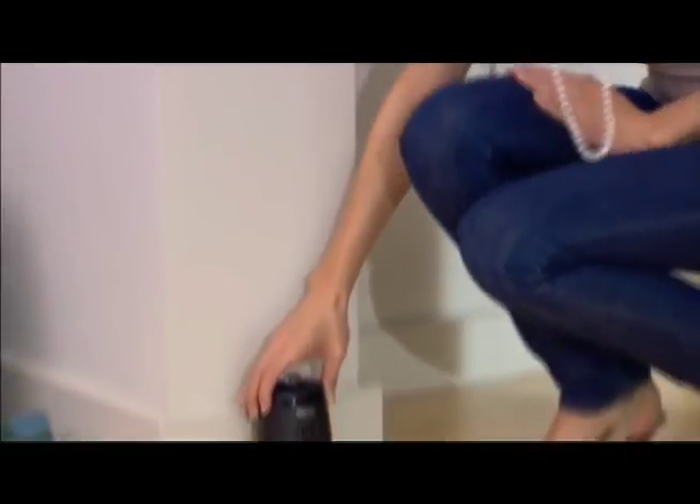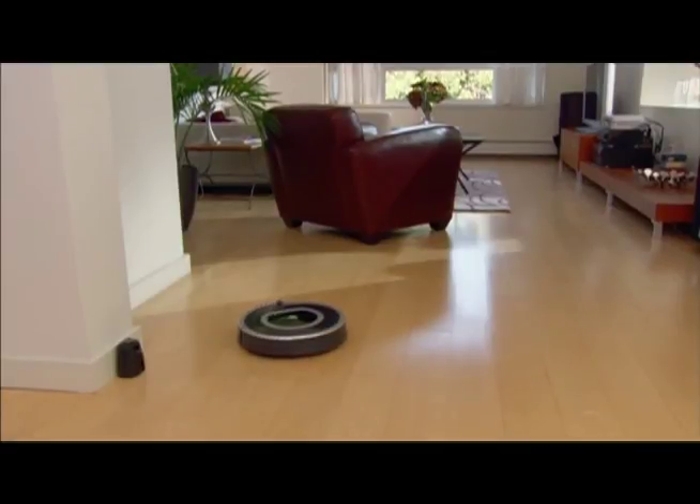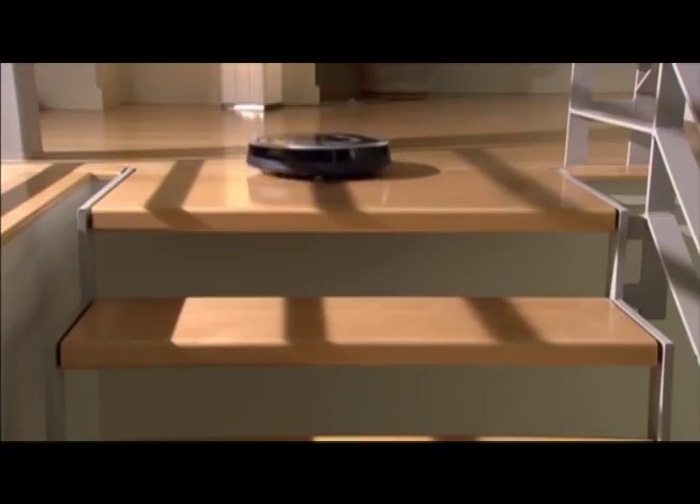Not all robot vacuums have the same type of program. Some have a camera that faces the ceiling and uses the ceiling as a reference map for the room it's in. The Roomba was funded by Massachusetts Institute of Technology Robotics in 1990. The iRobot Roomba can also detect edges and avoid falling in steep places like stairs.